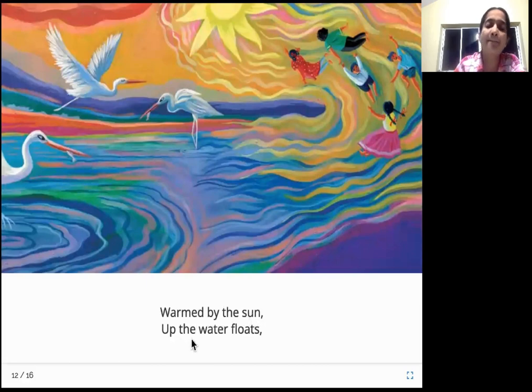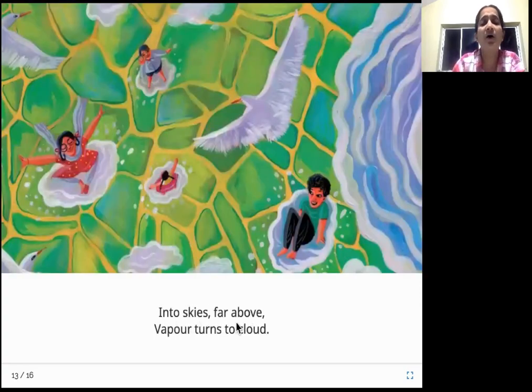Warmed by the sun, up the water floats. All the surface water bodies — like rivers, streams, lakes — get heated up by the sun's rays. The surface water, which is liquid in form, now starts evaporating and becomes what is called water vapor, which is in gaseous or gas state. So they will go up — look, the gas is going up into the sky. Into the skies far above, vapor turns to cloud. These water vapors formed from the water go up into the sky and form small clouds.